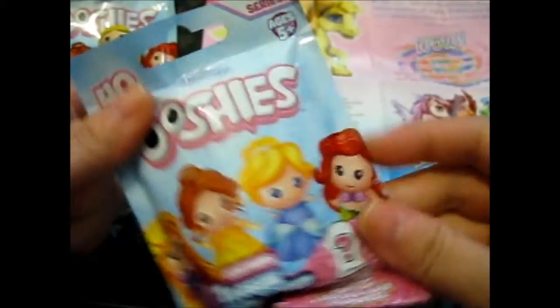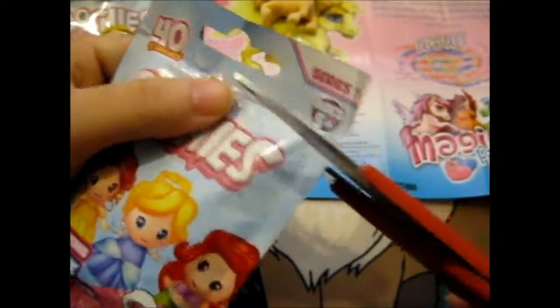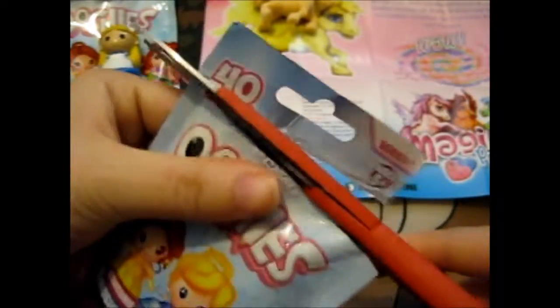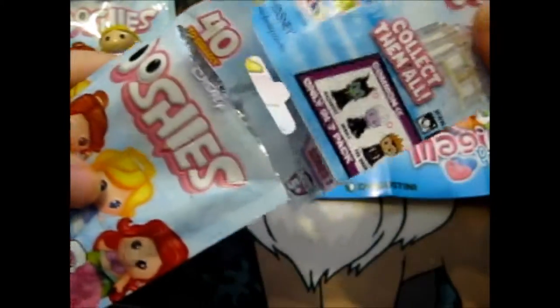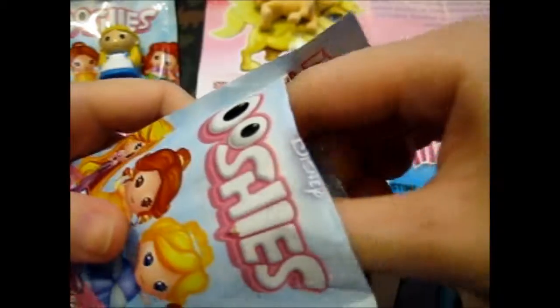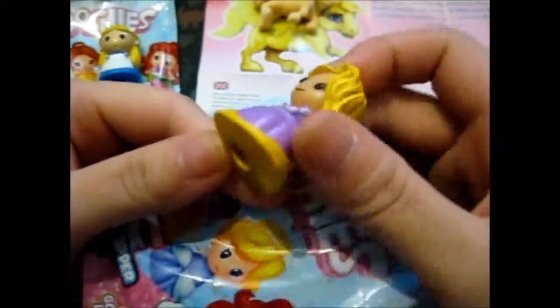Now for the last one. Even though it's not a rare, I kind of hope I get Ariel, because she's my favorite of the Disney princesses. As I said, each one comes with one of these checklists. It's just a normal Rapunzel though, it looks like.